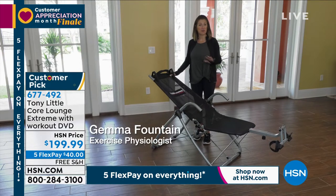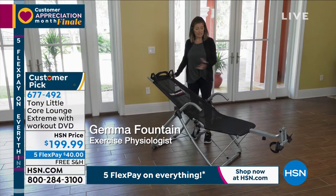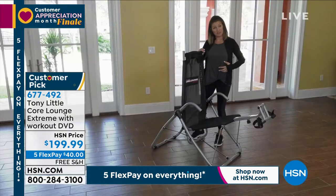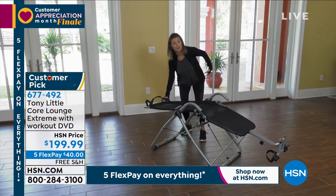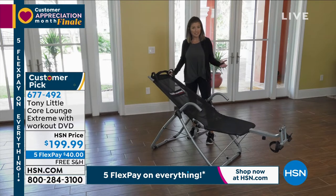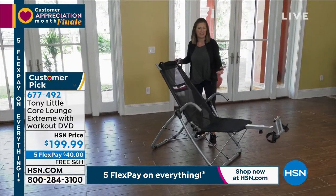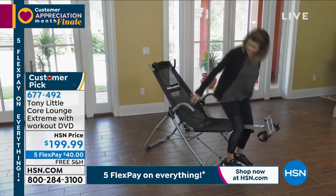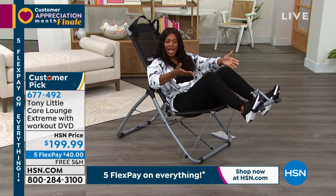As an exercise physiologist, there are so many reasons why I'm a fan of the Core Lounge Extreme. Tony is making fitness fun once again. This piece of equipment works the entire core — front and back. When you crunch and contract, you're using all the muscles in the front of the body. But when you extend through full range of motion, you're not only stretching the front, you're also strengthening the lower back. For a full core workout in a totally full range of motion, it's completely adjustable. This mesh supports the entire body — it's like melting into it. It's comfortable, it's a lounge chair, and it works the core. Because it's a chair, it's easy to get in and out of. Everything about this is supportive.